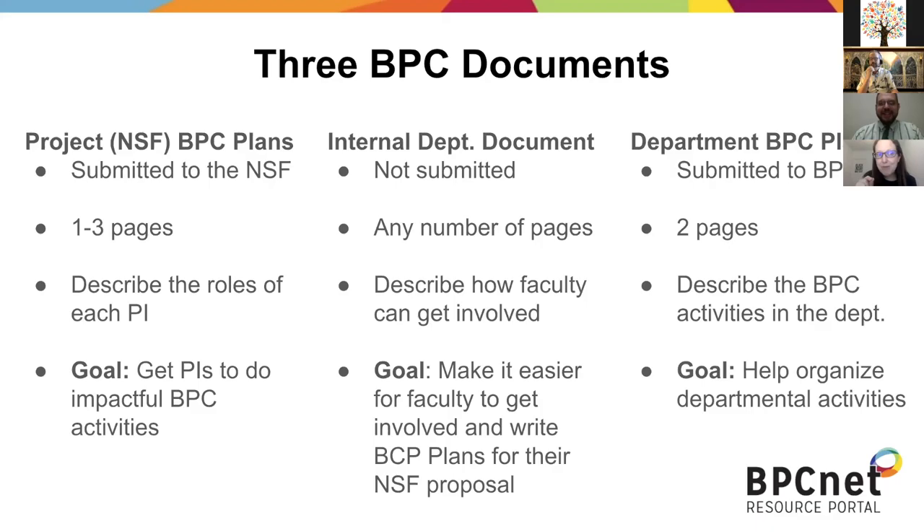More questions. Since the department plan isn't submitted to the NSF, why does NSF care how long they are? That's a reasonable question — they're linked from the project BPC plans. Normally for NSF documents you submit, you're not allowed to provide links you expect a reviewer to look at. This is an exemption from that rule in the supplementary documents for the BPC plan, where you can link to this plan.